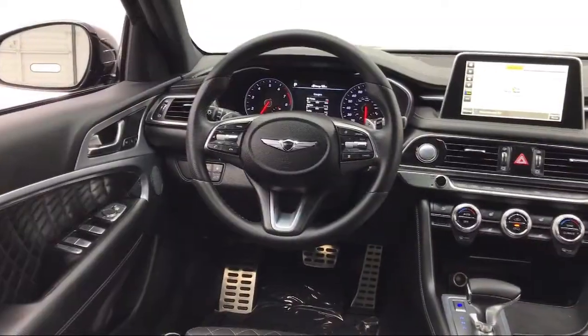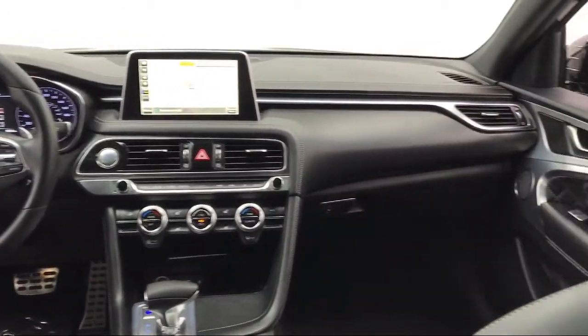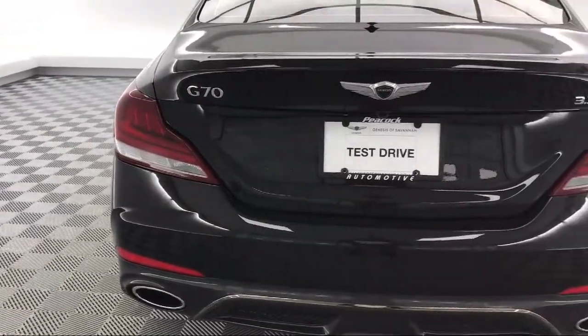It also features alloy wheels, rain sensitive windshield wipers, Sirius XM satellite radio, navigation, ventilated front seats, and a tire pressure monitoring system — and has less than 10,000 miles on the odometer.